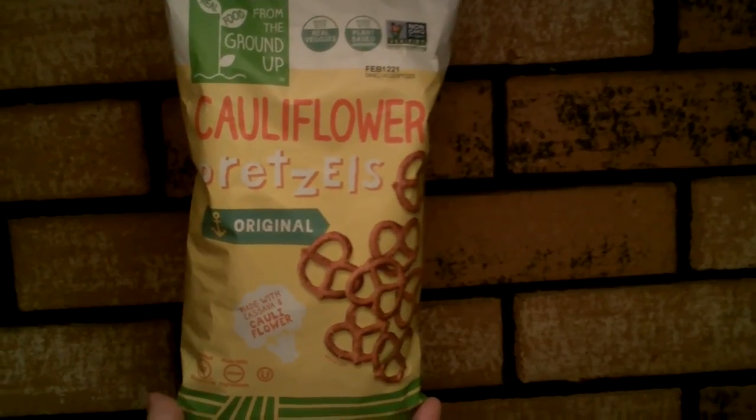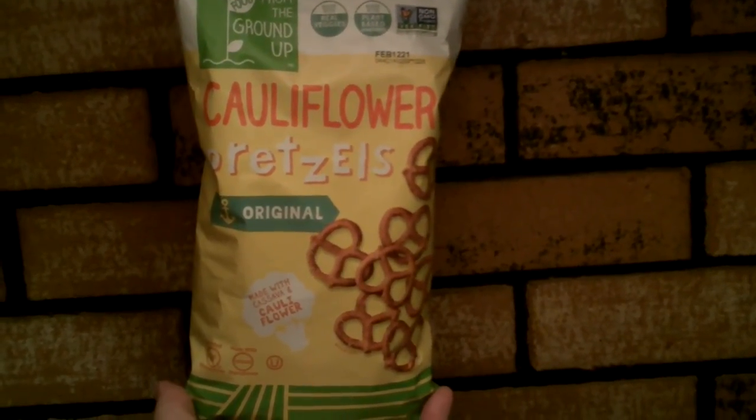I'm going to try this original cauliflower pretzel for the first time, honest. Mmm, it is delicious. It really is. Try Real Food From The Ground Up cauliflower pretzels, original flavor.